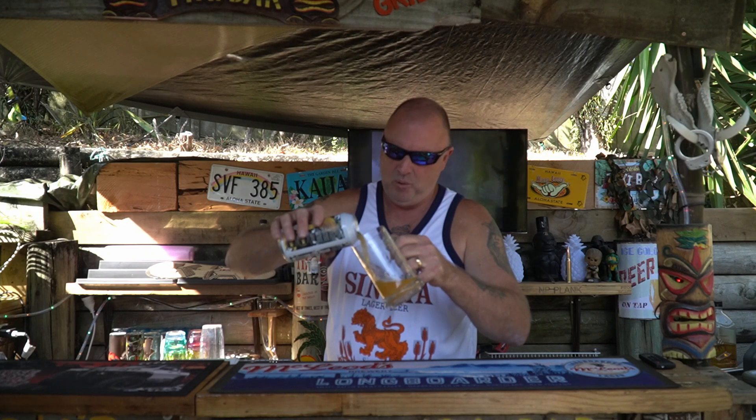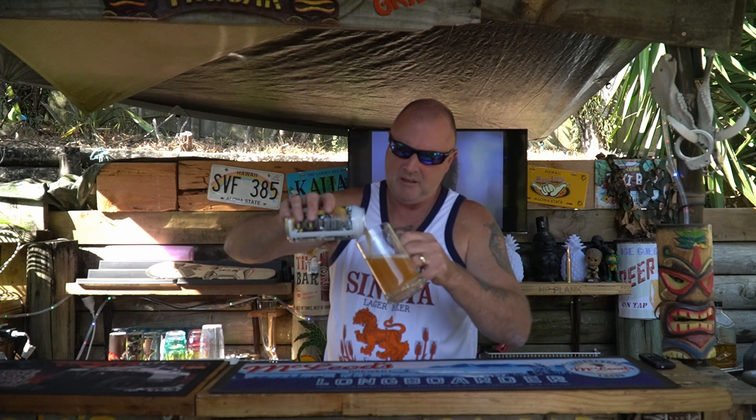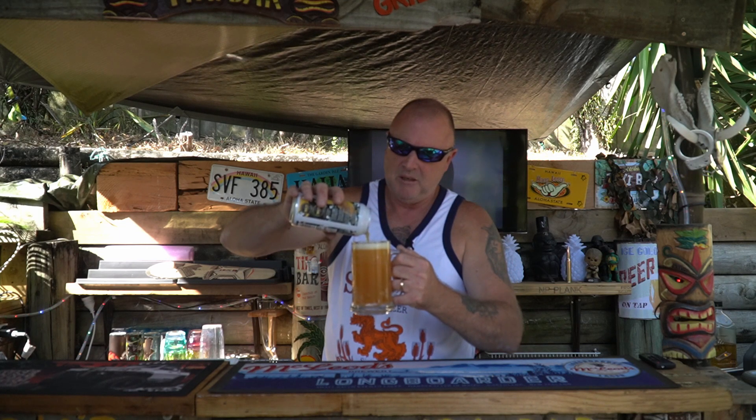Oh, she's got a nice hazy pour. It's got an ambery sort of colour. You can smell the hops straight off the top. There's a little bit left in the can for later. Nice head.